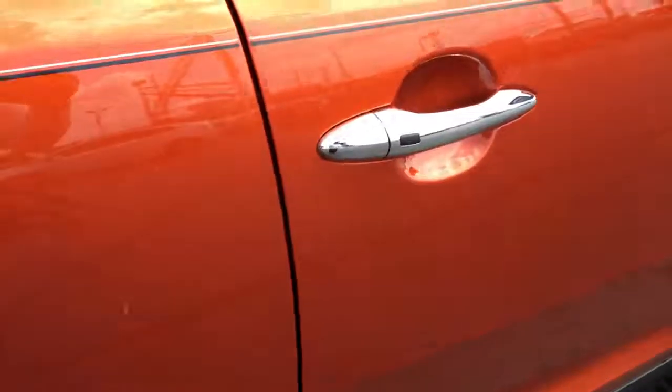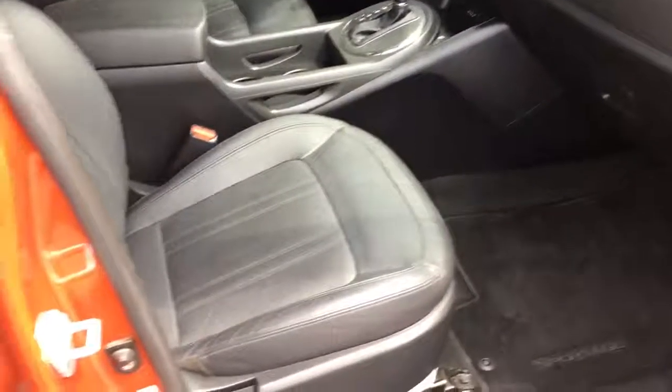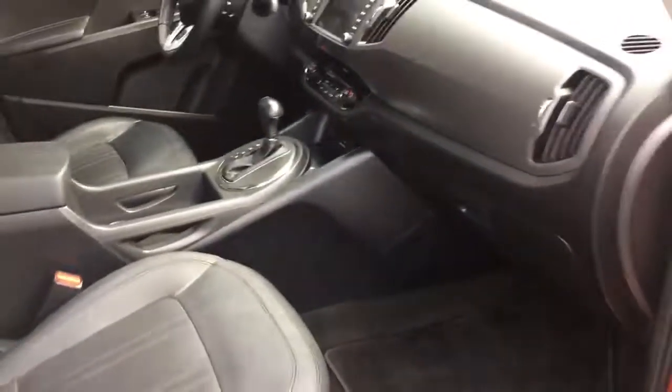Absolutely nothing to hide here at Midtown Auto Center. This does have a clean Carfax — no accidents, no flood damage or frame damage. Only one previous owner and again was a non-smoker. Owners manuals inside here. Just very, very clean, super low miles.